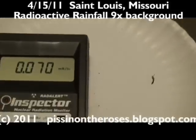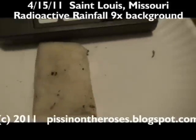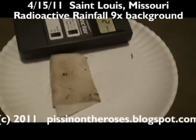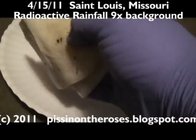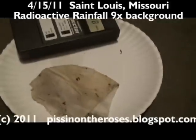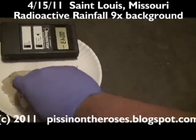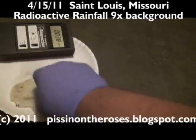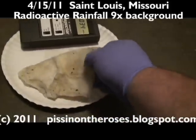So let's look at the sample itself. There's the sample. The other interesting thing is I've noticed that the radioactivity in these samples tends to be drawn to particulate dirt or dust in the sample.